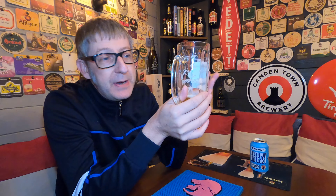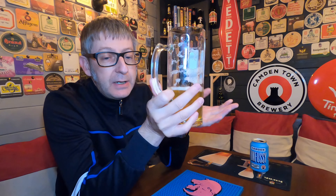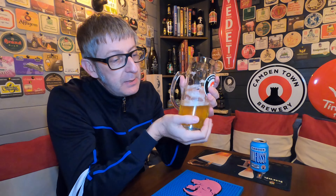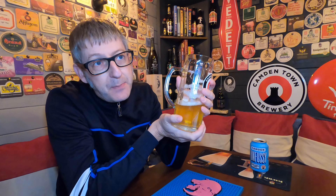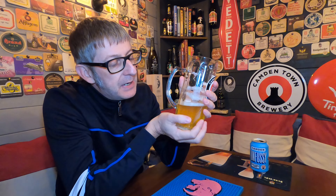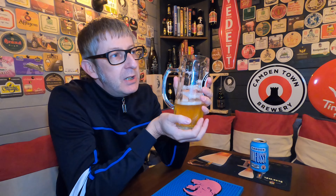I haven't tried the Marmite beer yet — I'm trying to get hold of a can of that. All you people out there that love Camden: the best thing about Camden is they haven't gone down the Brewdog route. They might be owned by AB InBev, but they're still producing beers their way without AB InBev making them change the recipes.